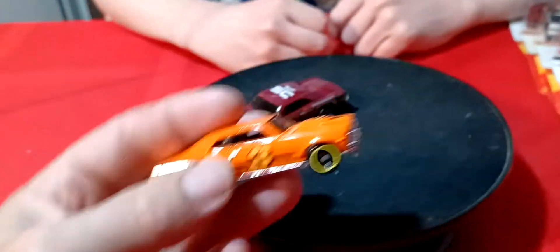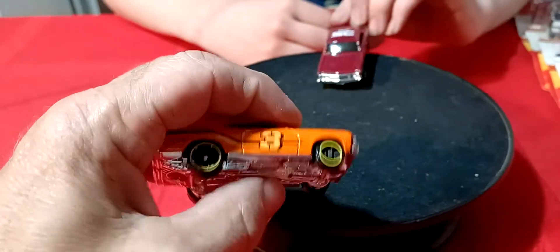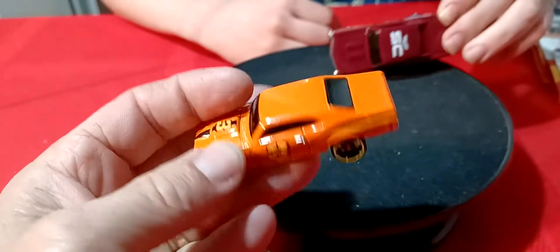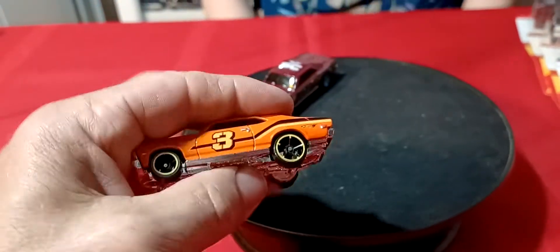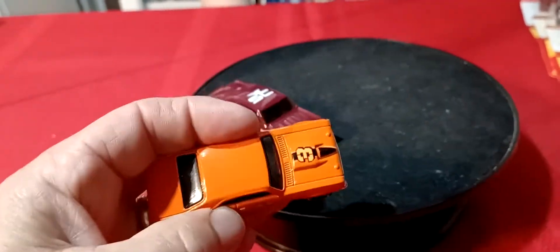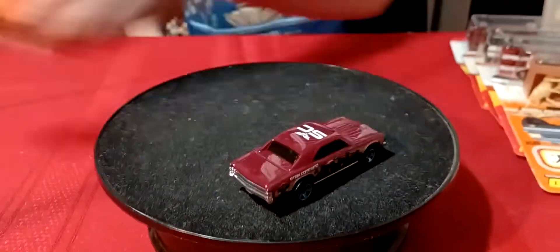And then this is a Chevy Nova — 68 Nova in orange with the number three. What was this car from? This wasn't an Easter set — what was it? Birthday set. This is a birthday set car in orange. Alright, a couple good ones there.